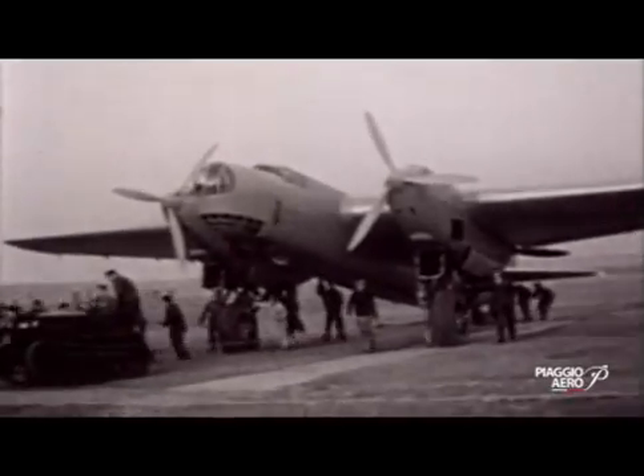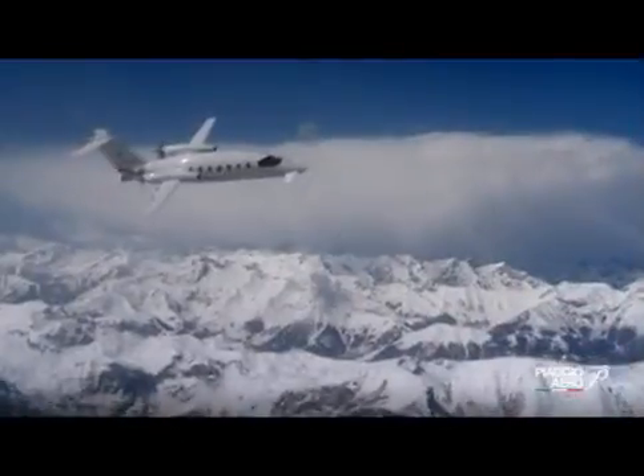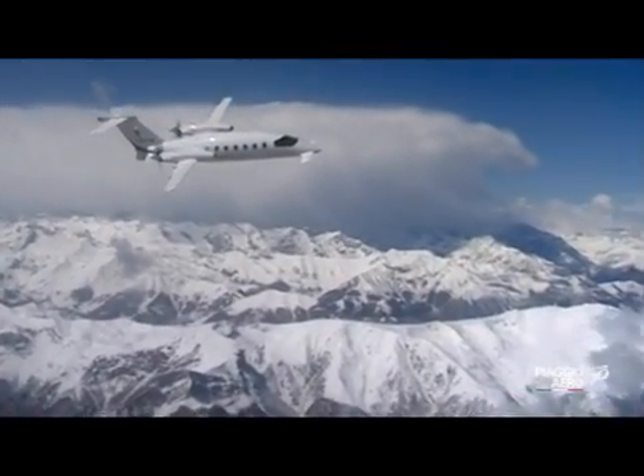Piaggio is considered one of the oldest aircraft manufacturers in the world. It was founded in 1884, the first aircraft was developed in 1915, and from there Piaggio has been developing 55 different models. The most successful of them all is the P-180, which offers the performance of a jet with the consumption of a turboprop in a large cabin — showcasing the technology available in Italy. It's our flagship.